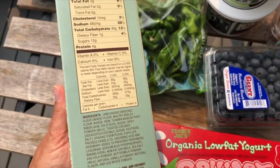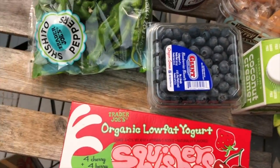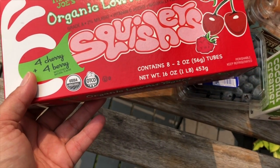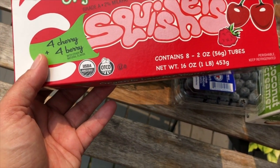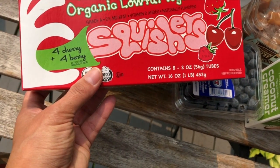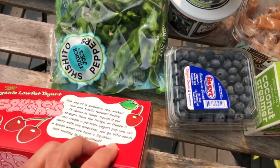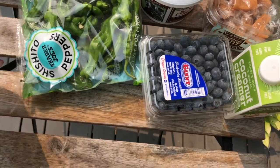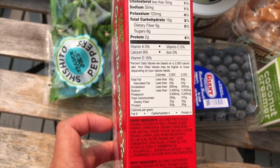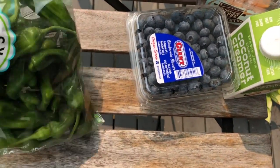The kids love the toasted coconut pancake mix — you just add water, sometimes I add milk for more flavor. That one is 40 grams of carbs so it's just for the kids. I also got organic low-fat yogurt squishers — four cherry and four berry flavors. Never tried these before, but hopefully the kids like them. They're 10 grams of carbs and 8 grams of sugar per pouch — not bad for a kids' snack.